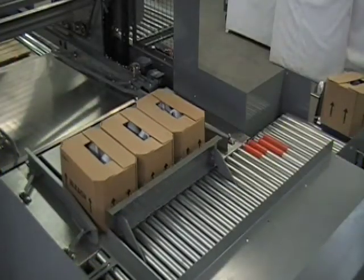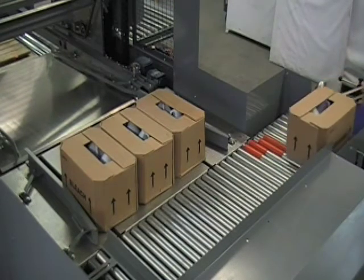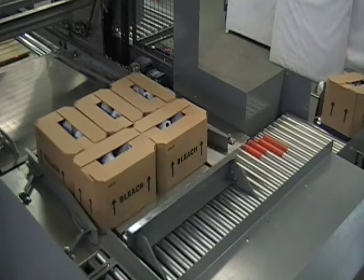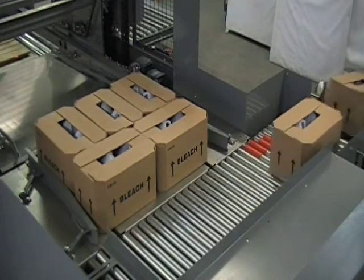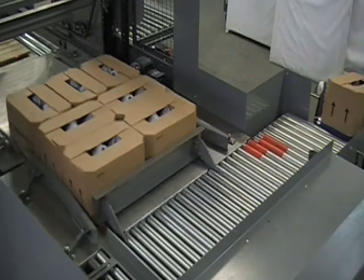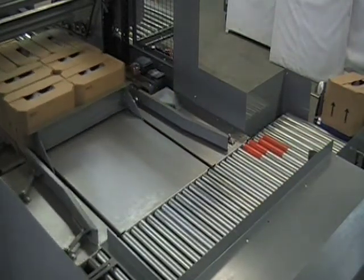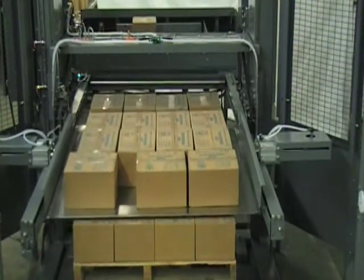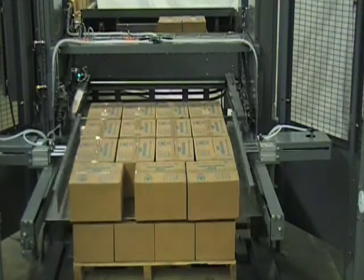What sets ABC palletizers apart? We start with heavy gauge steel frames for long-term durability. We build counter-weighted stainless steel elevator tables with features for stable layered transfer. We use efficient electric motor drives for top energy efficiency and reliability. And our automatic layer squaring feature ensures square, stable pallets every time.